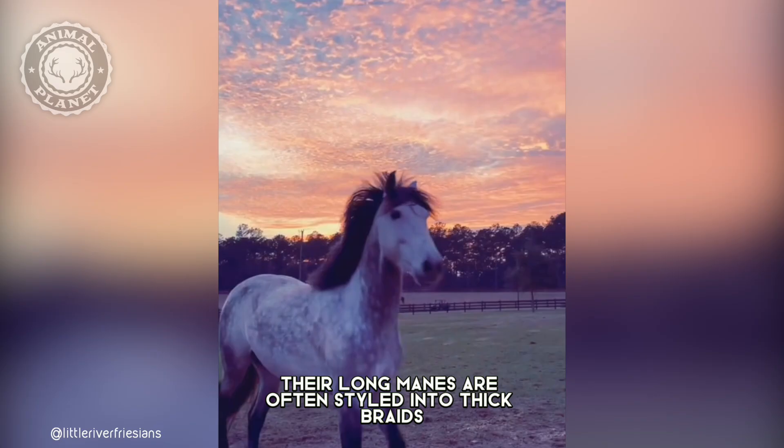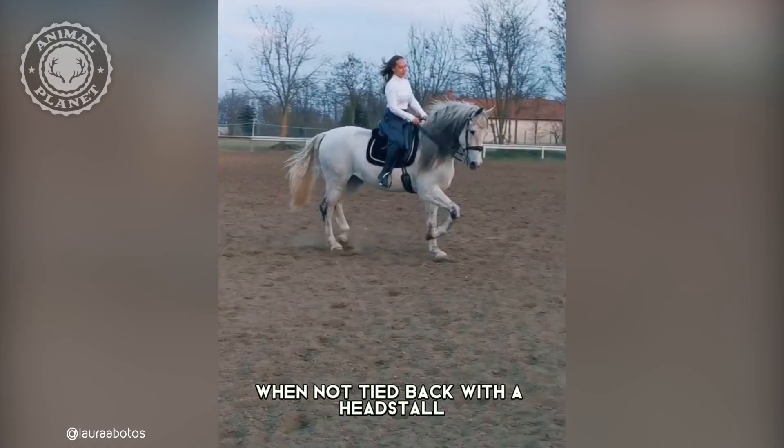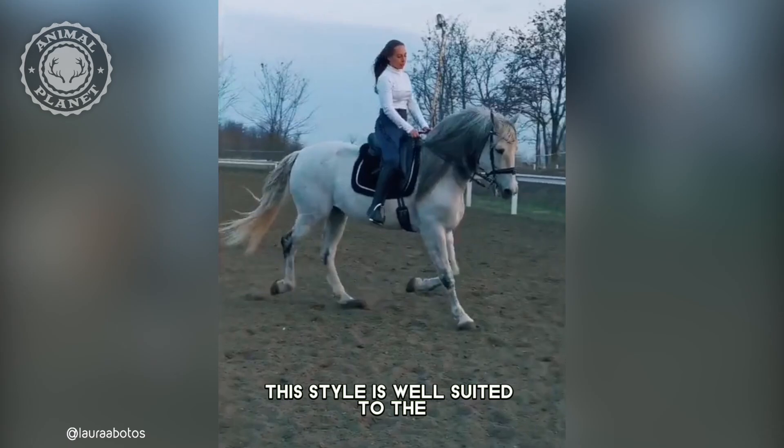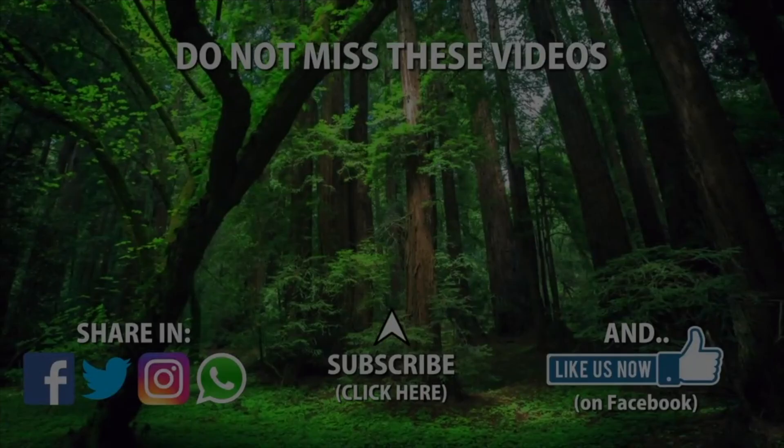Their long manes are often styled into thick braids, which are coiled atop their heads like a crown when not tied back with a headstall. This style is well suited to the fluid gaits that set this breed apart from other breeds.